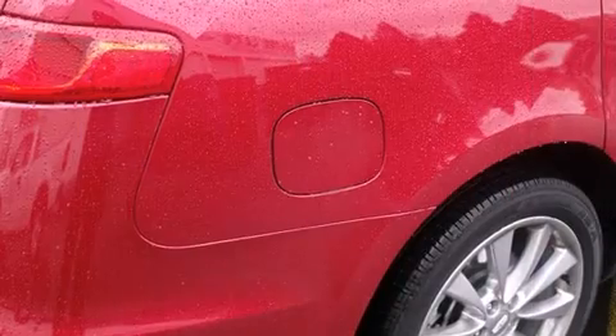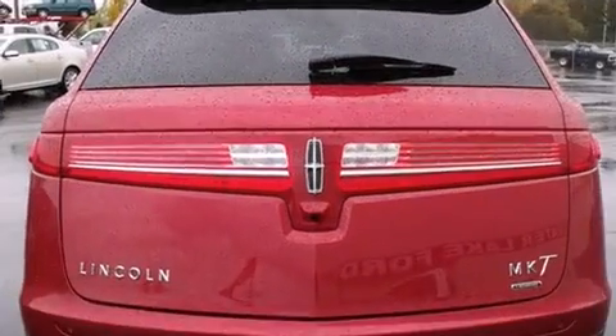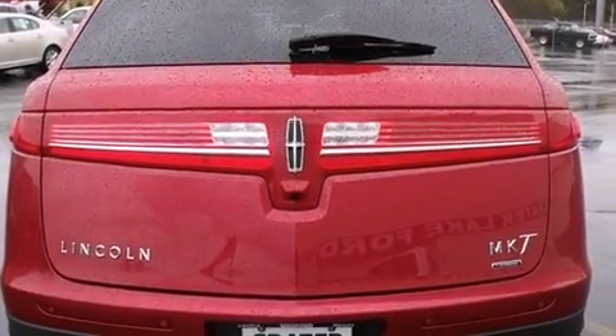Lincoln infused the interior with top shelf amenities such as power trunk closing assist, a built-in garage door transmitter, an outside temperature display, a power liftgate, and leather upholstery.